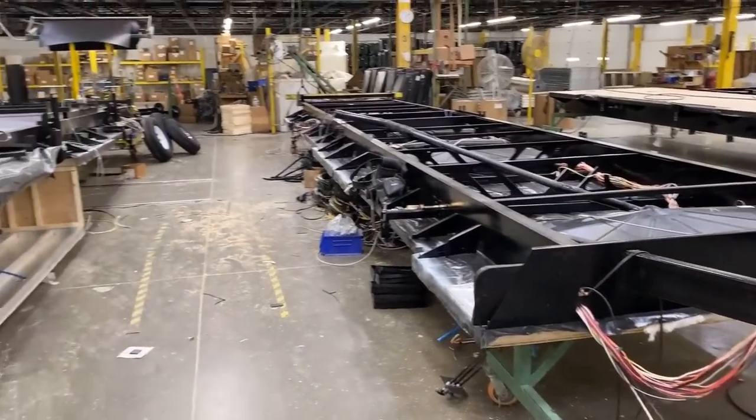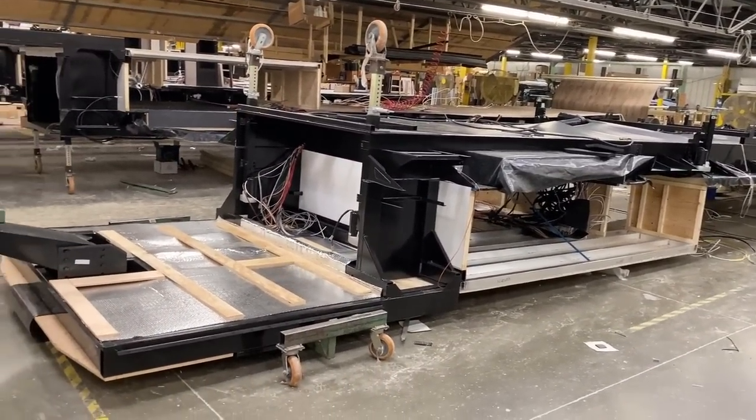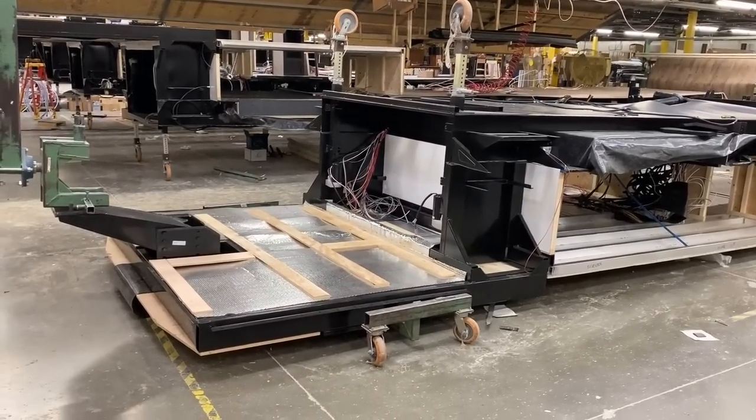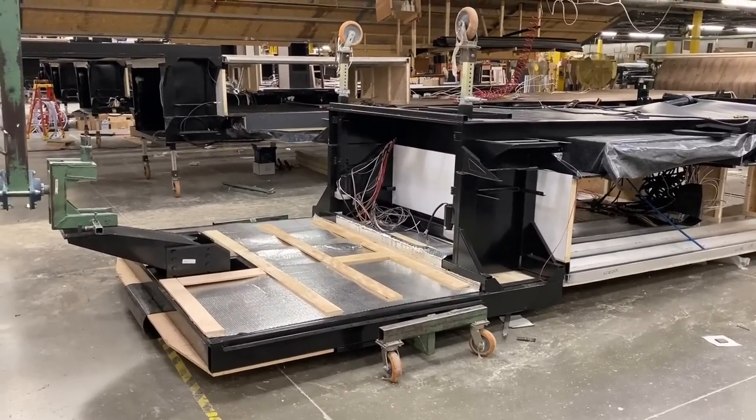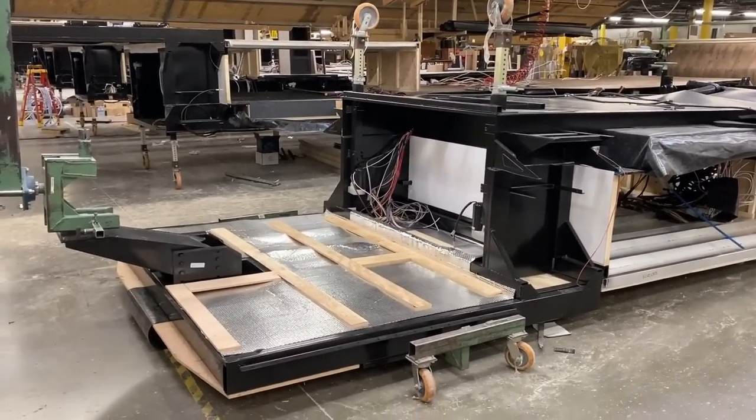Now whether it's a travel trailer or a fifth wheel, the processes and things they do here are very consistent all the way through. That's one of the things I like about Eagles. Trailer, fifth wheel — doesn't matter. Same construction, same build, same quality, same features.